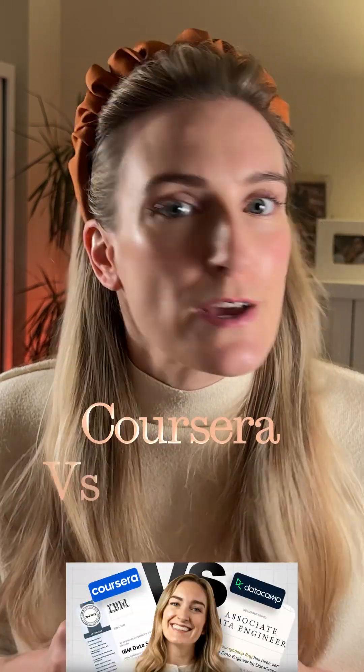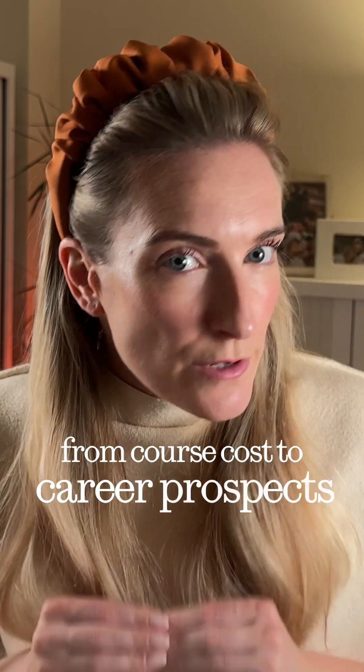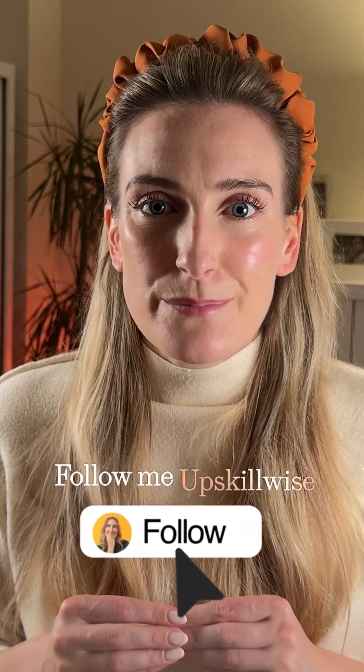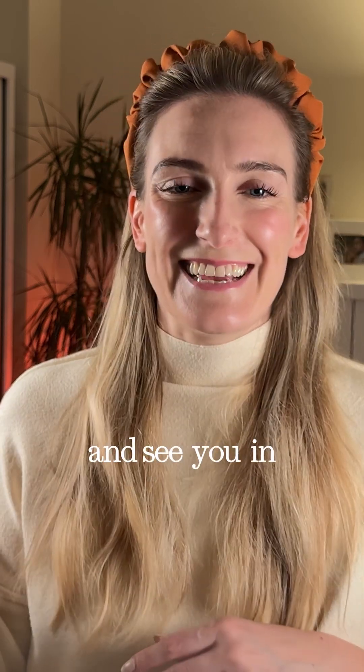Before you spend anything, check out my full video on Coursera versus DataCamp where I break it all down — from course costs to career prospects. Follow me at UpskillWise for more content like this. Thanks for watching and see you in the next one.